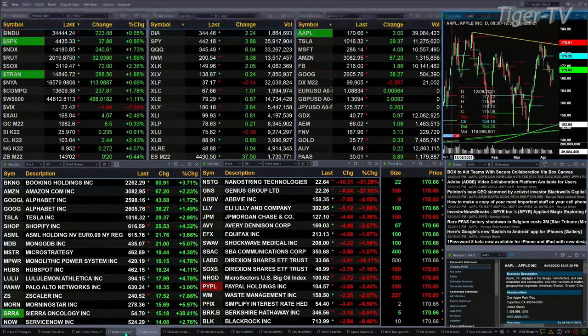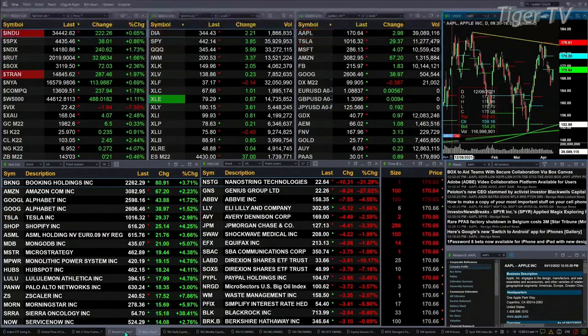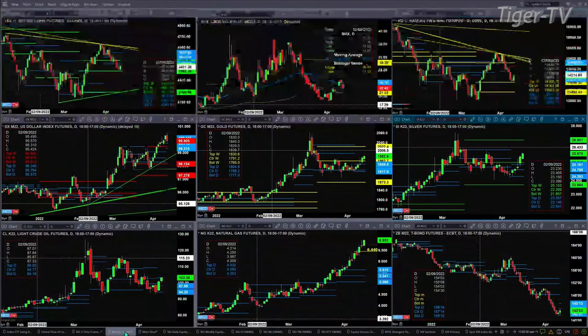Gold's up $6. Silver, 23 cents. Light crude is up 244. Natural Gas up 27 cents. 30-year Treasury up 21 ticks, printing out at 143.03.